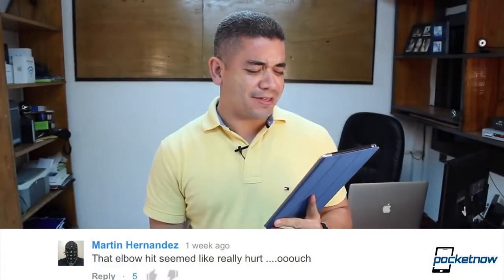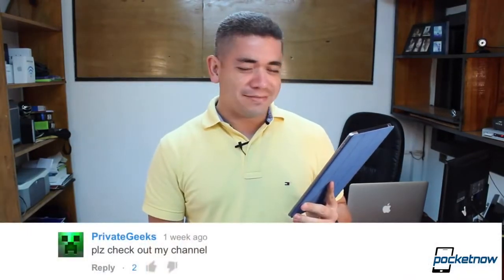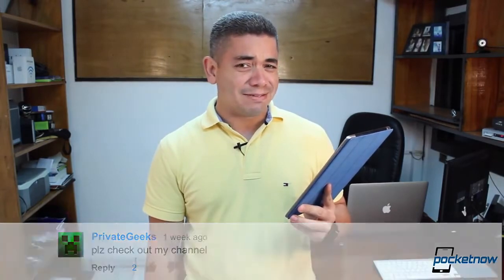That elbow hit seemed like it really hurt. Ouch. Why do you talk so fast? It's pointless. And why do you listen so slow? It's pointless too. Please check out my channel — it's called Private Geeks. It's that time of the week. I am Jaime Rivera. This is Pocketnow.